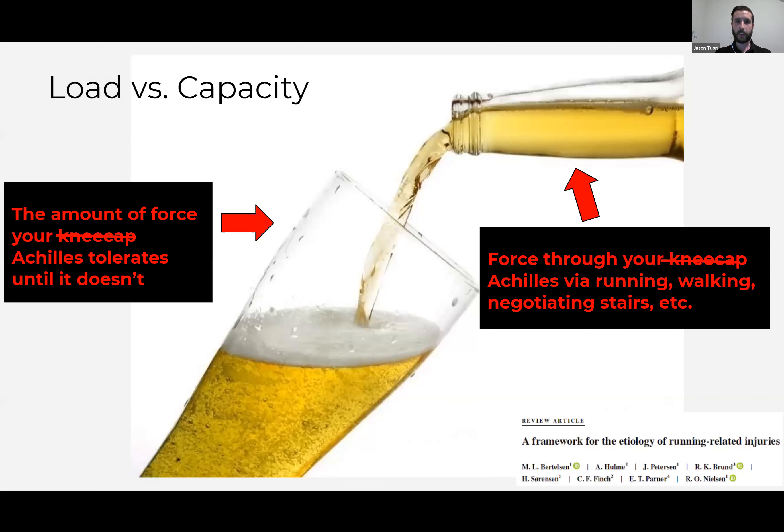In our classic load versus capacity model — a pretty general explanation for all running-related injuries — capacity is the amount of force our Achilles can tolerate and load is the amount we're putting into it. A running injury happens when that load exceeds capacity.